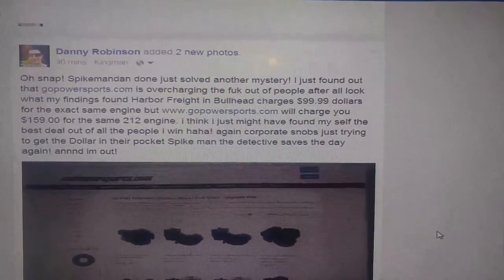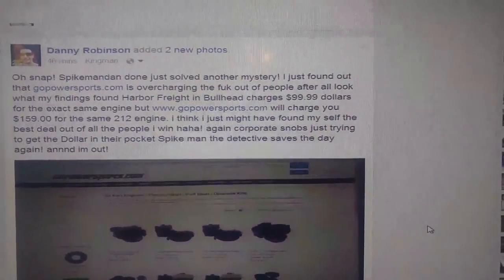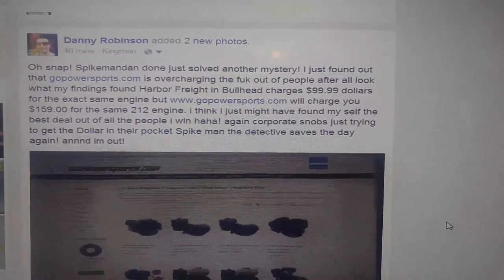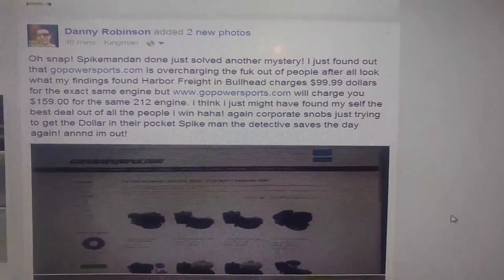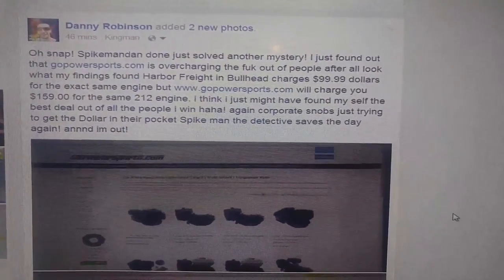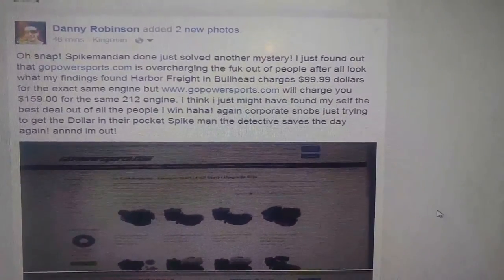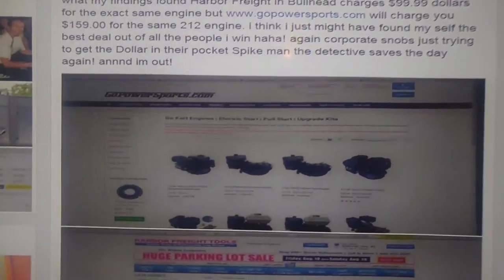Seems a bit odd, doesn't it? I think I just found myself the best deal. Ha! Corporate snobs just trying to get the dollar in their pockets. Spike Man Dan detective saves the day again.